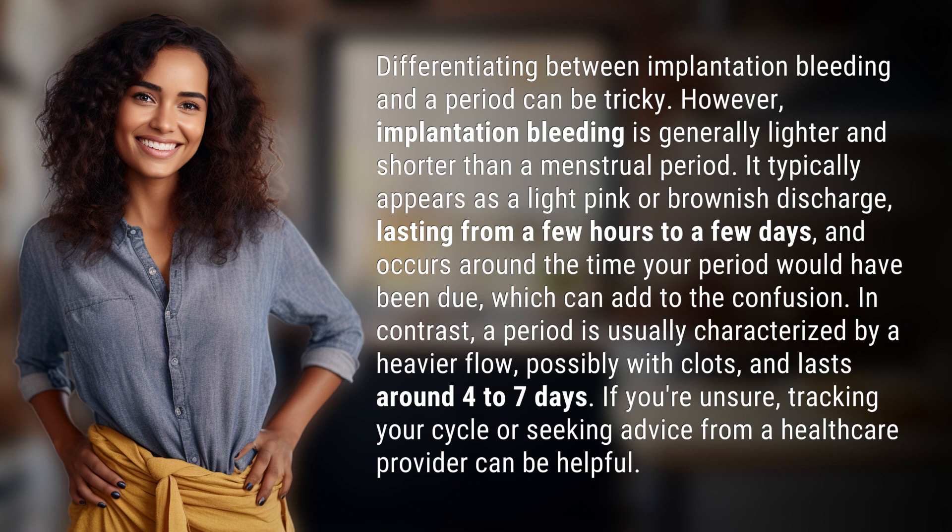In contrast, a period is usually characterized by a heavier flow, possibly with clots, and lasts around 4 to 7 days. If you're unsure, tracking your cycle or seeking advice from a healthcare provider can be helpful.